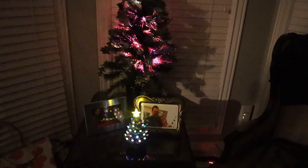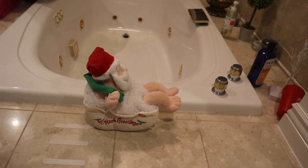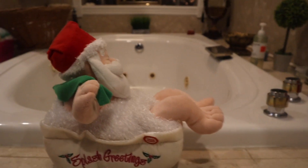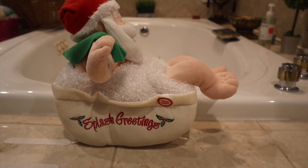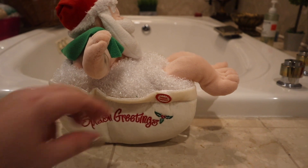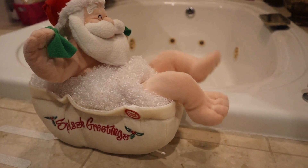Back in our bedroom we have a fiber optic tree and a ceramic tree. Back here in the master bathroom we have this little Santa Claus and a little snow globe.